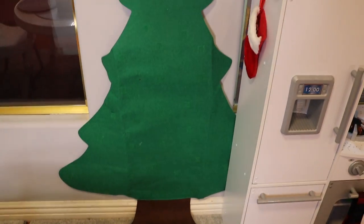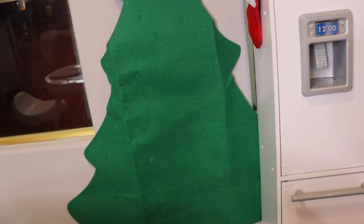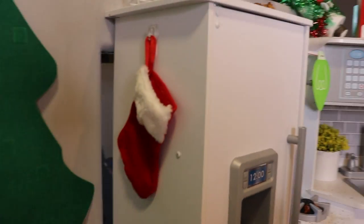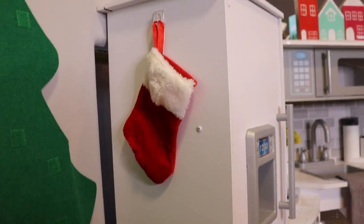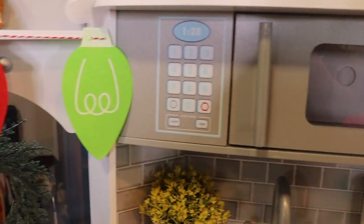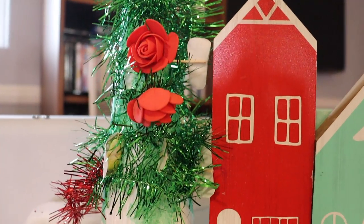Alright guys, that is it for decorating his play kitchen. I didn't want to do too much because toddlers make a mess and I don't want extra cleanup at the end of the day. Let me show you the little things I did do. I put up his felt Christmas tree — I got this last year or the year before off Amazon. It comes with all these little pieces, so I'm going to put them in a little basket for him to decorate later. I put his little stocking on the side of his fridge, and we've got some Christmas hand towels. I strung up a few lights just in the spaces where a door didn't need to be opened.